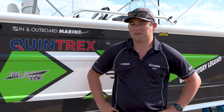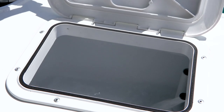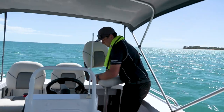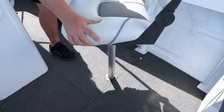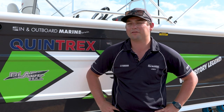The boats come really well kitted out by Quintrex in terms of physical features — live bait tanks, bilge pump, nav lights, all standard from the factory. We do full fit-outs here at the dealership in terms of electronics with all the leading brands: electric motors, sounders, live imaging, active target systems — you name it, we can do it.